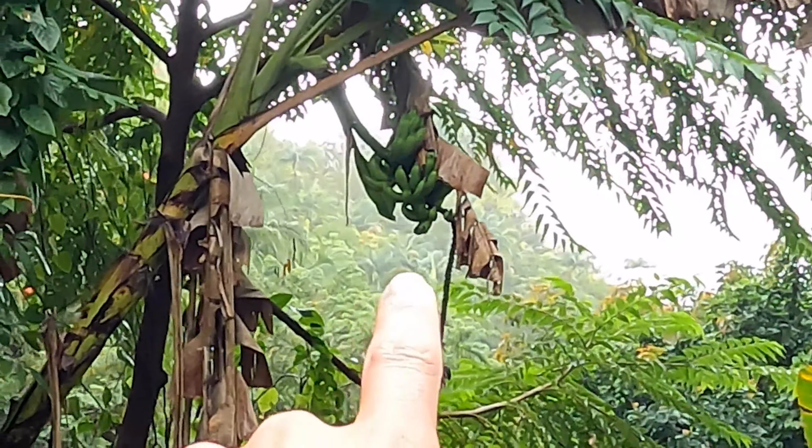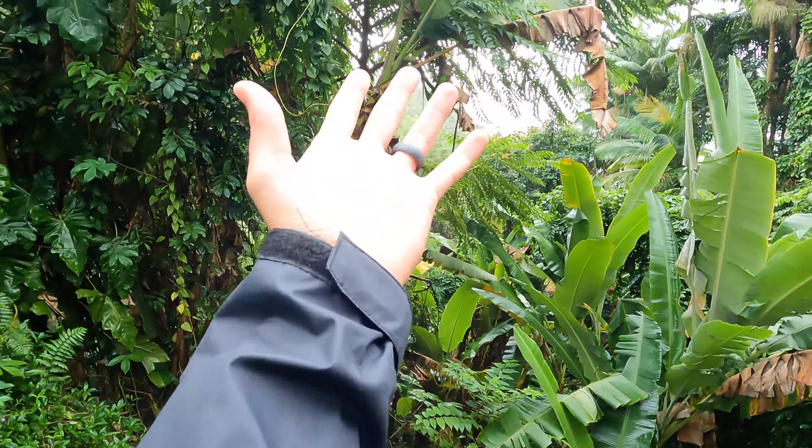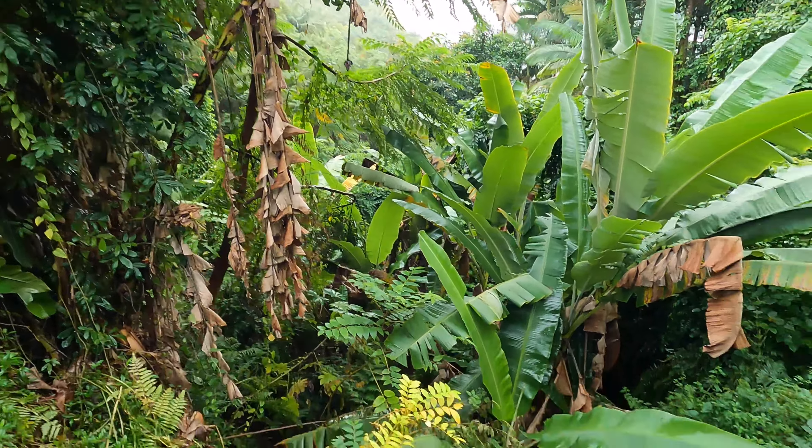We got an apple banana tree right there. We tried to pick some fruit but it looks like it's at least 30 feet off the ground, so no fruit for us today. The apple bananas of Hawaii are basically just a smaller version of the larger yellow banana that most people know of on the mainland. They taste the same, and some people say they taste a little bit sweeter.